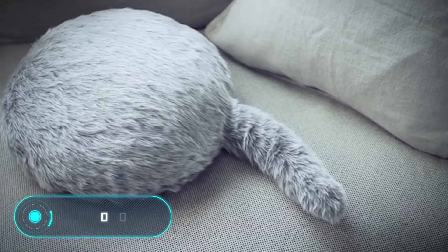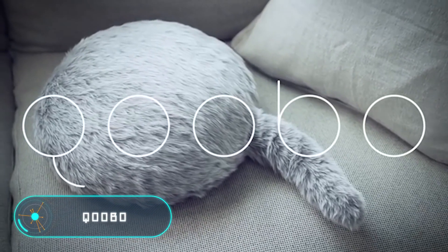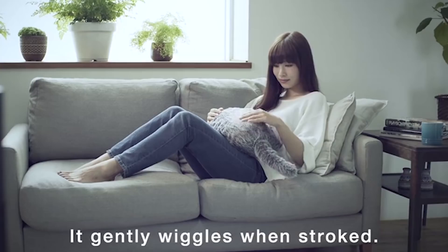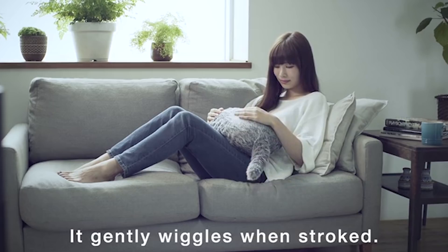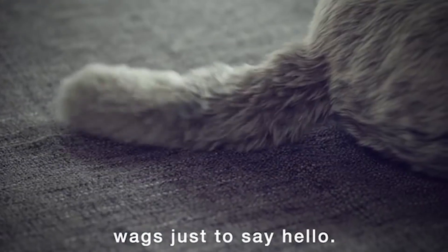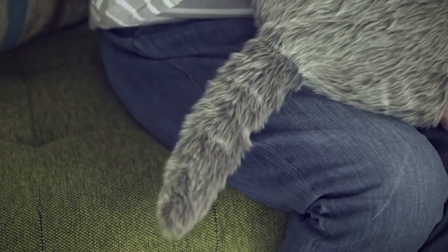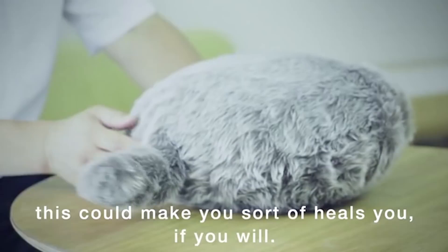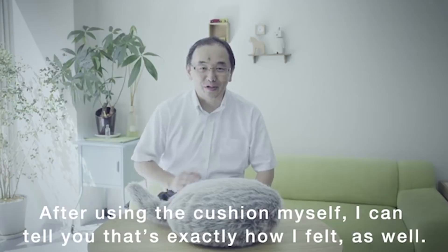This robotic pet helps its owner cope with stress and depression. It's a soft and pleasant-to-the-touch pillow with a tail. If you take this fluffy robot in your hands and pet it, it'll react like a real animal and start wagging its tail. This gadget will be useful to people who suffer from allergies or that for some other reason cannot have a pet.